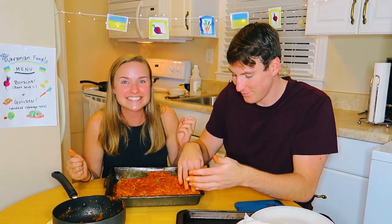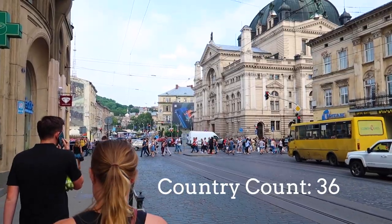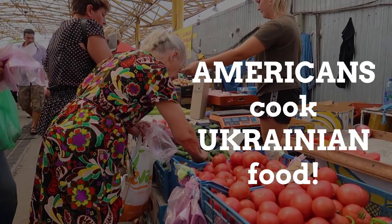And then we're going to have our Ukrainian feast! What's up, Pea Nation? Today we're attempting to make some really delicious Ukrainian food.